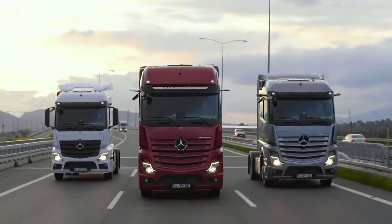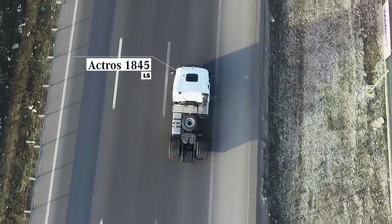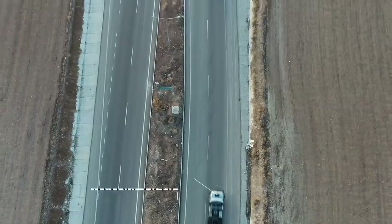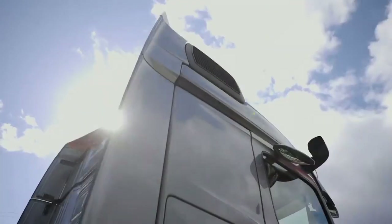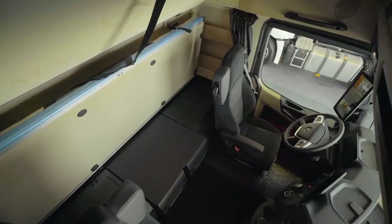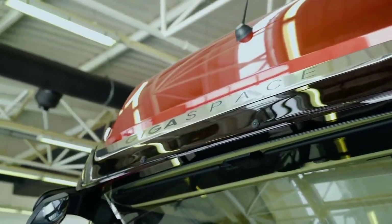Sürücü Kabinleri. Yeni Actros çekici ailesinde 3 farklı kabin tipi standart olarak sunulmaktadır. Actros 18-45 ailesi çekicilerde 2.3 metre genişliğinde 170 mm motor tüneli yüksekliğine sahip Stream Space Kabin sunulurken, Actros 18-48 ailesi çekicilerde 2.5 metre genişliğinde düz zeminli Stream Space Kabin sunulmaktadır. Actros 18-51 ailesi çekicilerde ise yine 2.5 metre genişliğinde düz zeminli Gigaspace Kabin standart olarak sunulmaktadır. Gigaspace Kabin, Actros portföyünün en yüksek kabinidir.